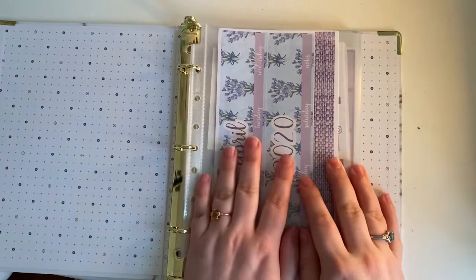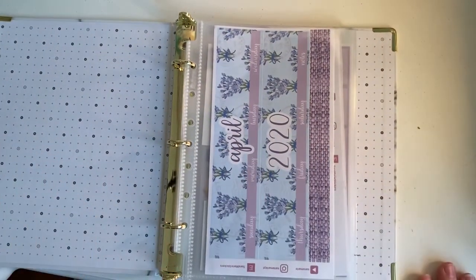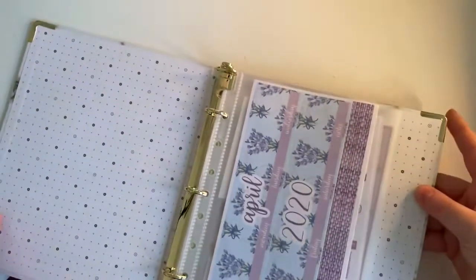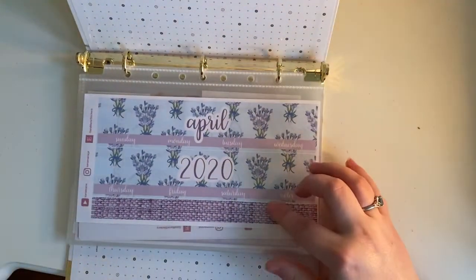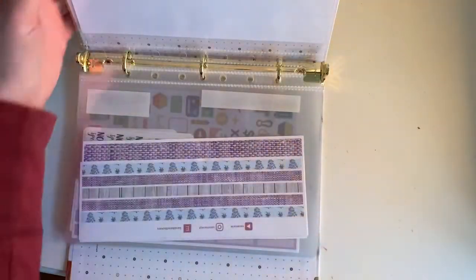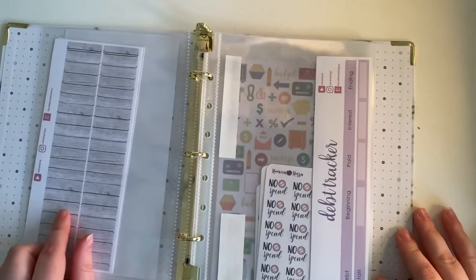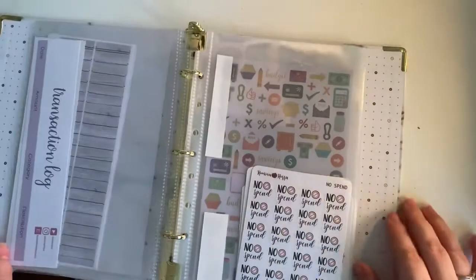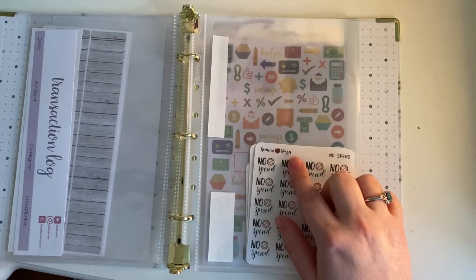So this is how I'm storing my stickers, and there are a few new ones I'm going to share with you. First I have my Sarah Marie April kit in here, and then it continues with the thin washies and the extra thick washies, and then the debt tracker and transaction log I got for April, as well as the Romina Rosa stickers.